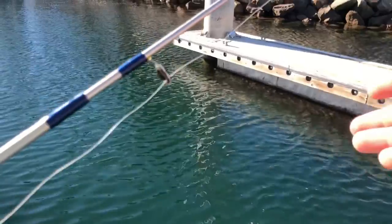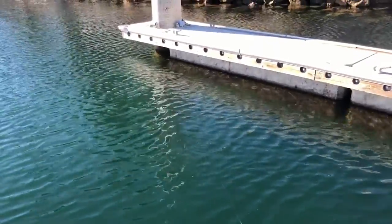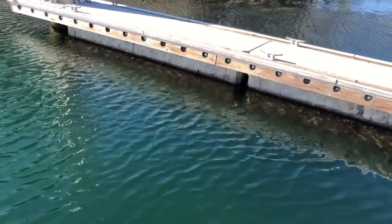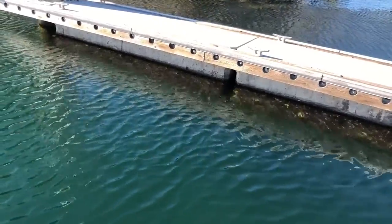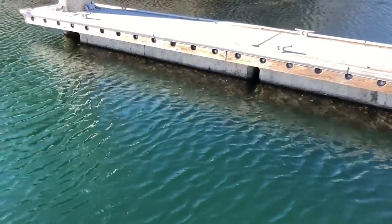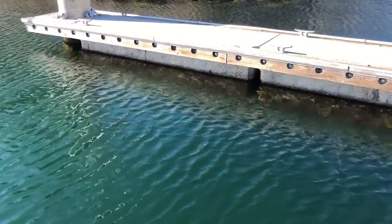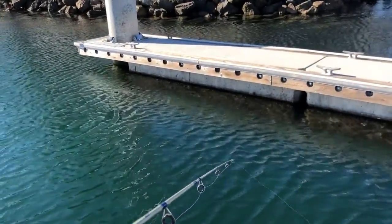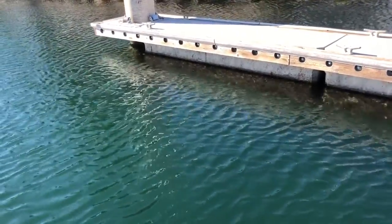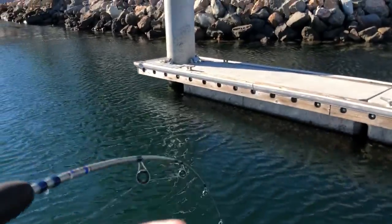Now I don't even have any bait left, so let's just see if they'll attack just the hook. Oh, I can see them down there. He bit it but he spit it out. Yeah, there's a lot of these guys around. Oh, got a good one — big one!